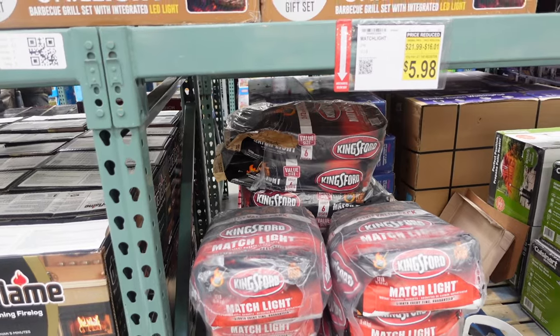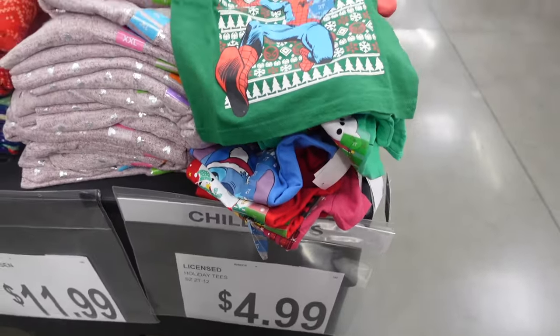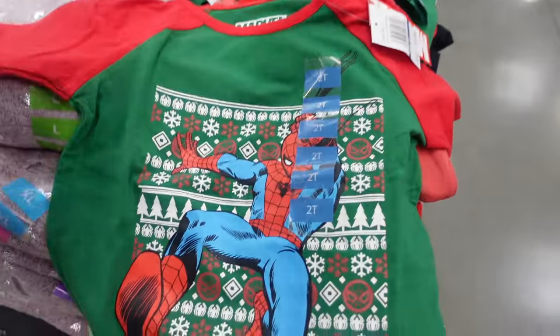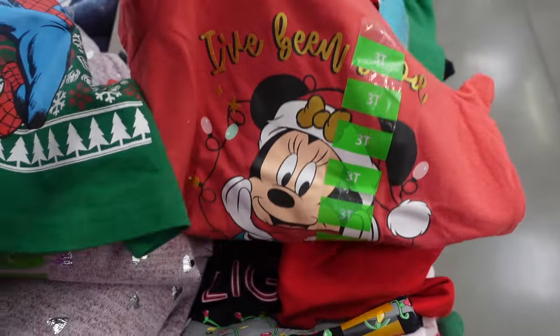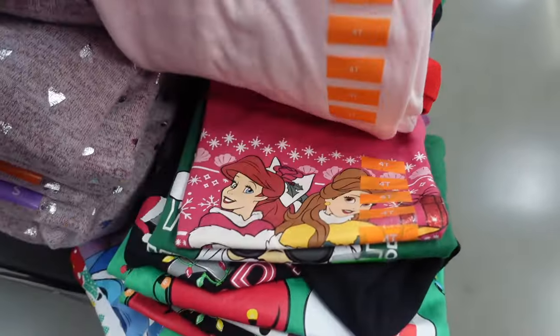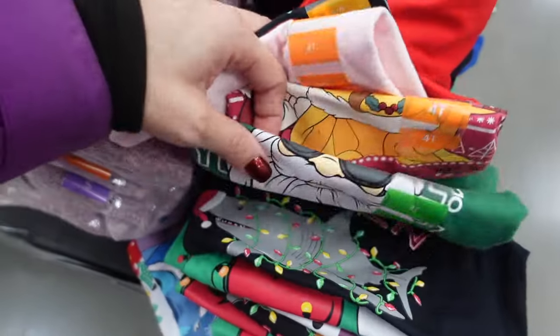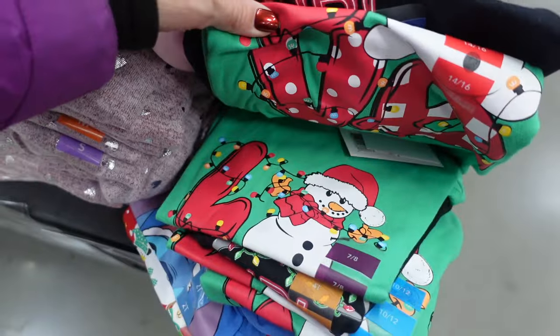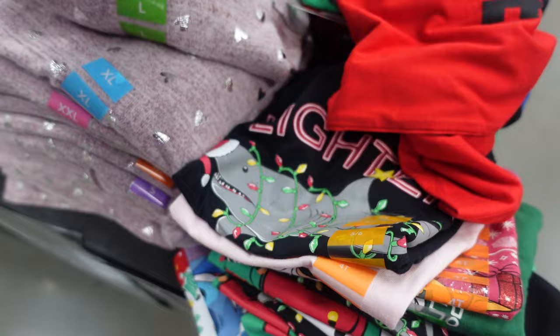They've got some shirts for $4.99 — we are going to Disney very soon. You guys can check out my other channel, Disney Mom Life, for those vlogs. These are $4.99 and they have Spider-Man, Minnie Mouse, a shark, Ariel, Belle, Santa, a snowman, and Stitch. So lots of cute little shirts for less than five bucks.